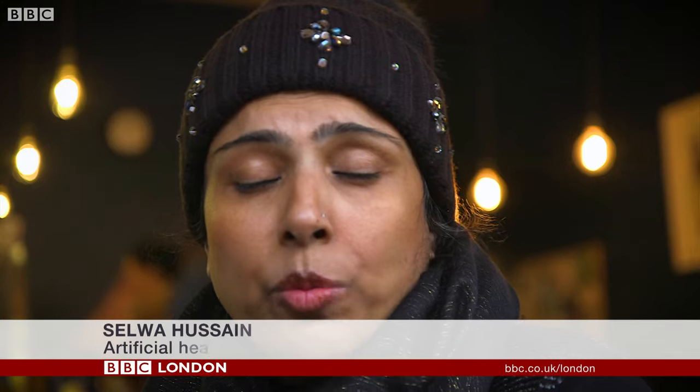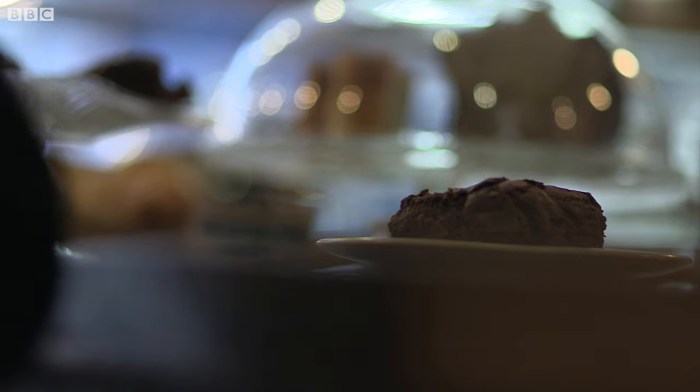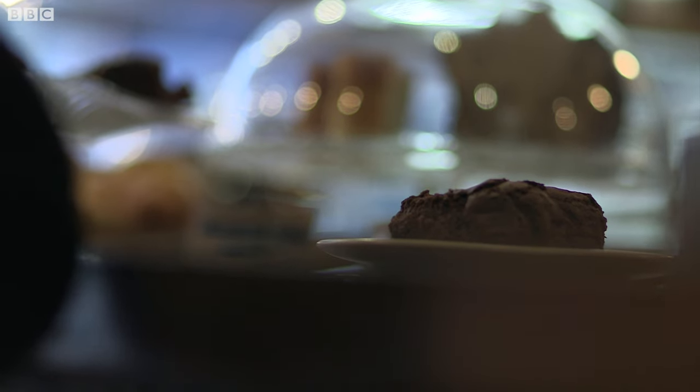They told me that I would need a heart transplant, but I was too unwell for a heart transplant, so they had to give me a total artificial heart. Specialists at Harefield Hospital in Middlesex said it was their last chance to save her life.